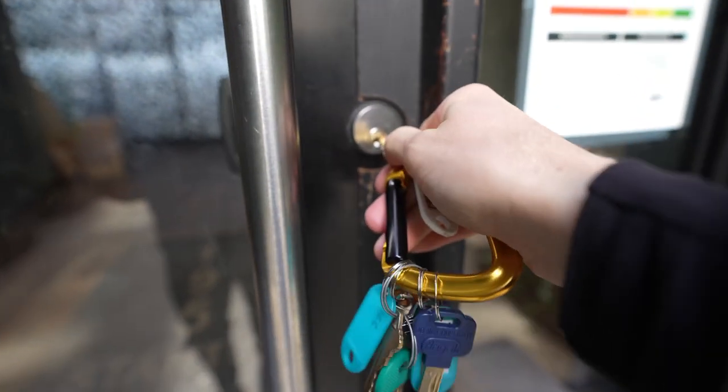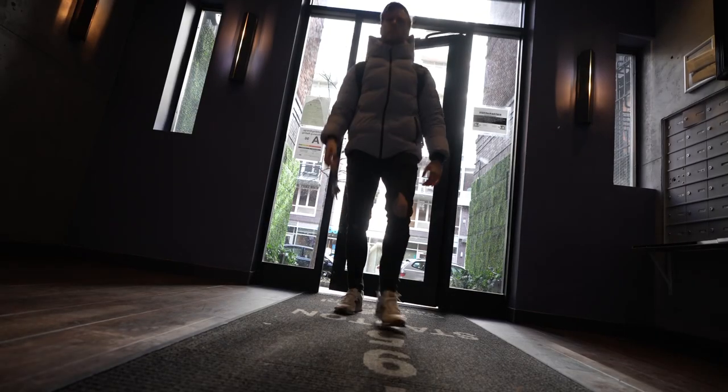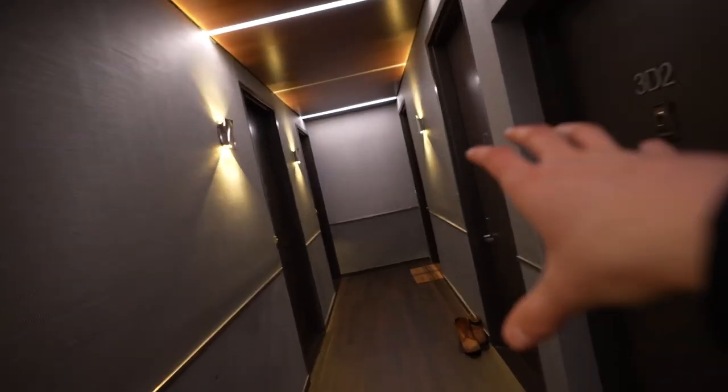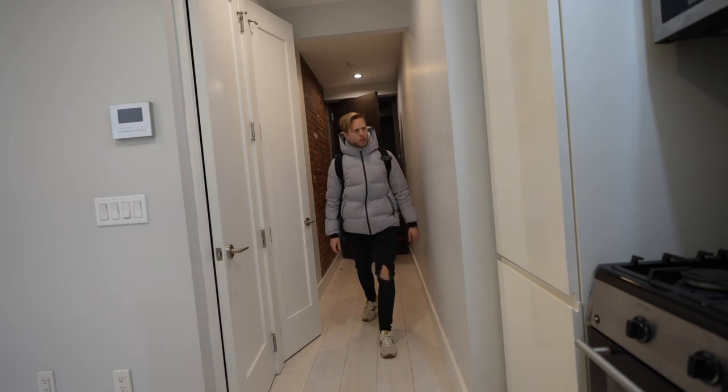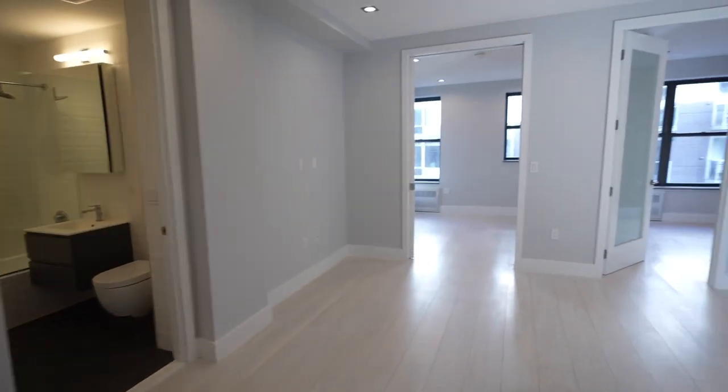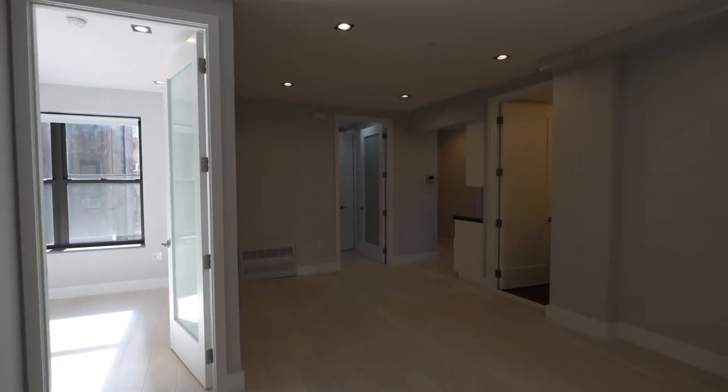The next place we're seeing is right in here, and it's twice as much as what we just looked at — and there are some reasons for that. The elevator has cool LED lights, the building is a lot different, and so is the apartment. It's also a four bed, two bath, and even though that townhouse was nice, this probably has a more expensive grade to it.